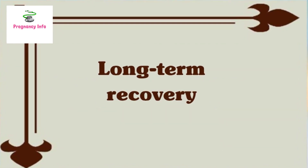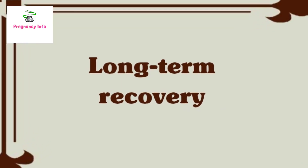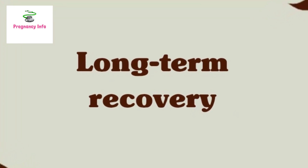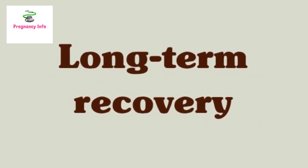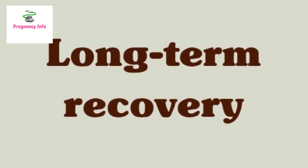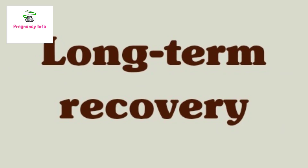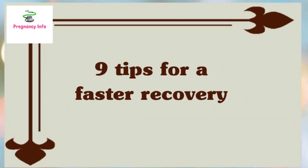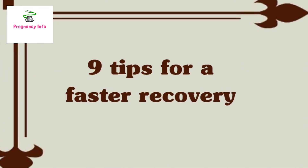Long-term recovery from a C-section takes time and may take longer than a doctor or midwife says it will. Some women experience muscle or incision pain for several months. Others struggle with urinary incontinence due to weakened pelvic floor muscles. While these challenges are common, people should not ignore them. Any unpleasant symptoms that persist after the first postpartum appointment warrant another appointment.